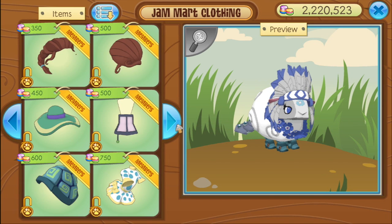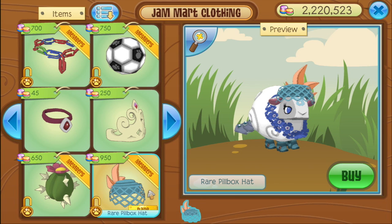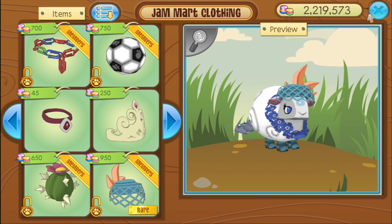It's on the seventh page of the shop — second page, third page, fourth, fifth, sixth, seventh. There's your rare pillbox hat. It's kind of expensive, don't you think? Anyway, let's just buy one. Everything goes so cutely on a sheep, but the headrest version looks even cuter.